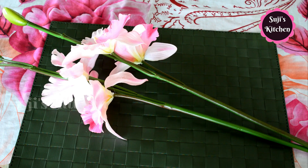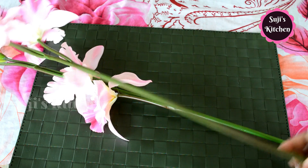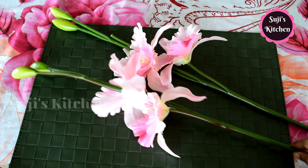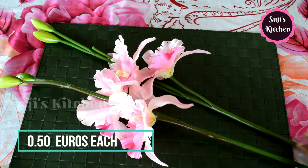This is artificial flowers. We have two flowers and one flower vase. This is already 0.50 euros — it's very cheap to see.